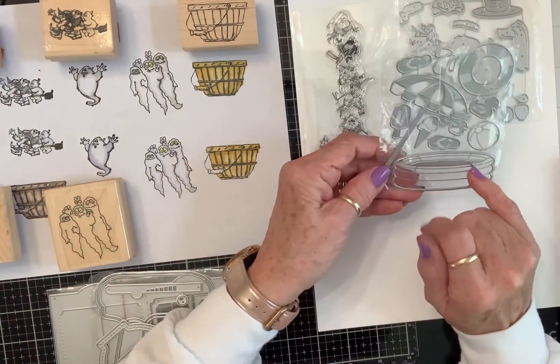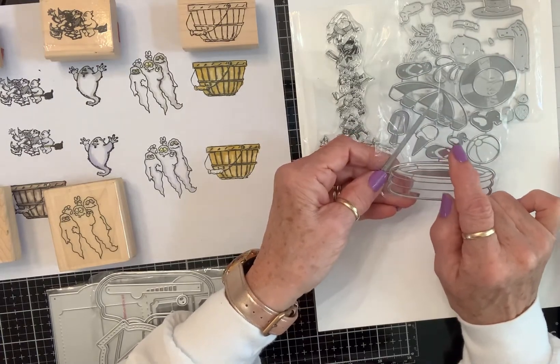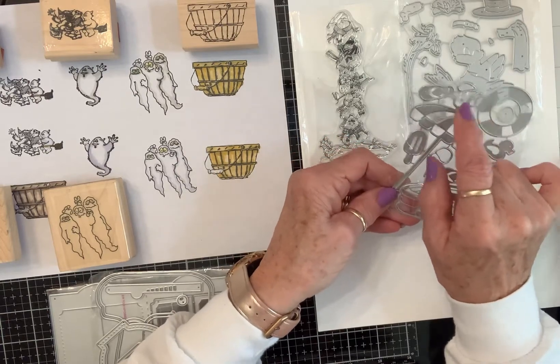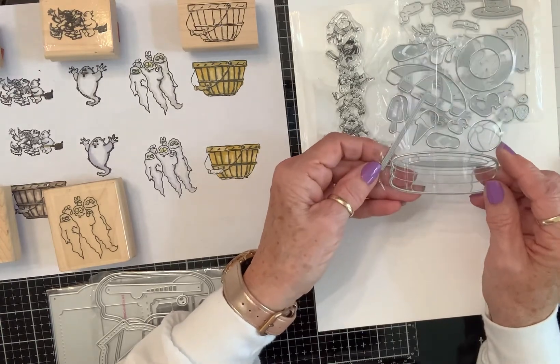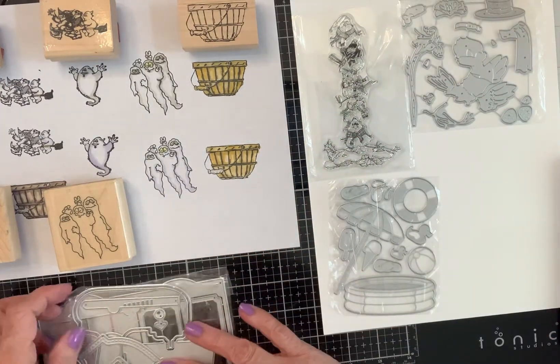And then this is a summer scene — it's got the inflatable pool, the umbrella, the popsicle, the ice cream, flip flops, two rubber duckies, a beach ball, a lifesaver, and some splashes. I'm really excited about that, I think that's gonna be super cute.